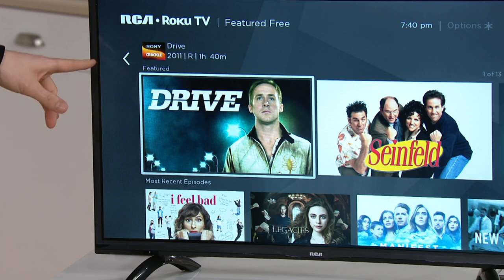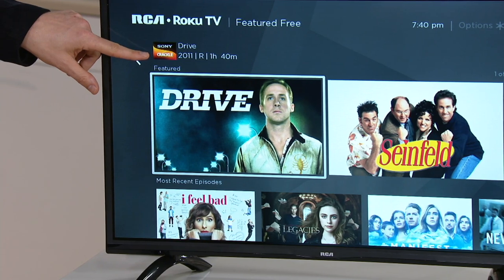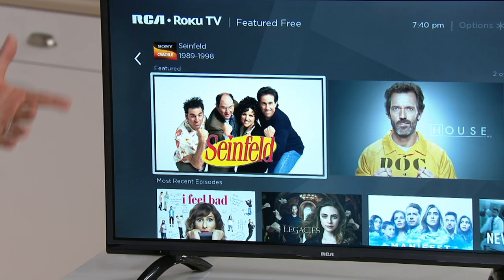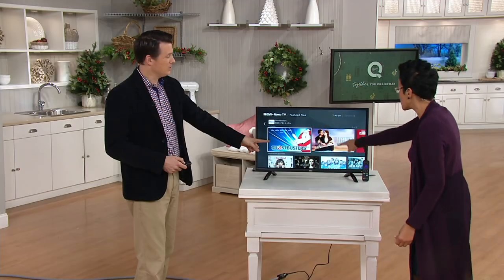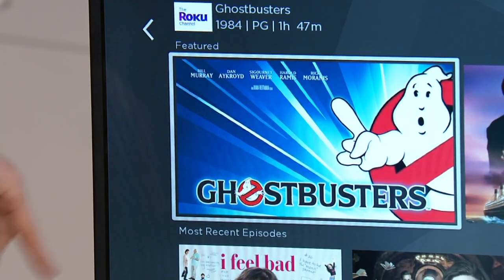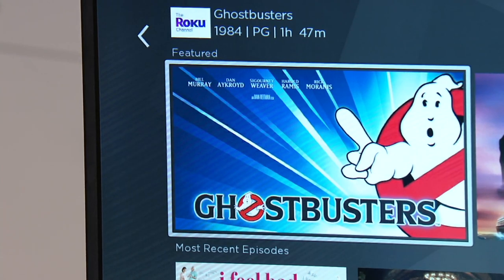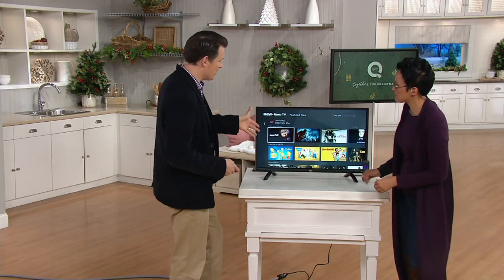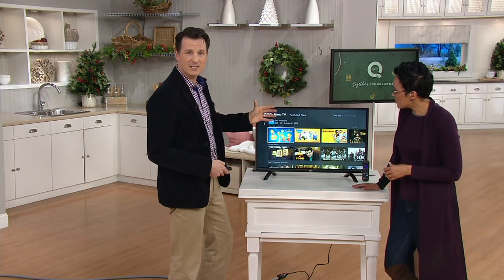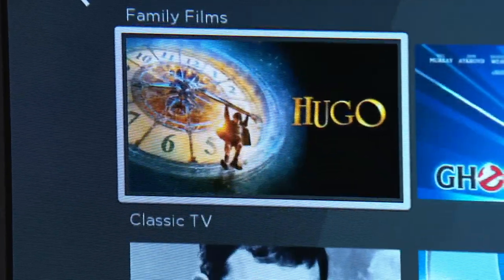This Ryan Gosling movie, Drive — it plays off the Sony Crackle app, which is free to download, and then you stream the content totally free. If you love Seinfeld, it'll show you where to find it. House, Ghostbusters — this time of year, around Halloween, you want to watch the classics. You can watch Ghostbusters on the Roku Channel application, which is totally free. There's pay services too, but you can find so much free content streaming over your Wi-Fi signal.